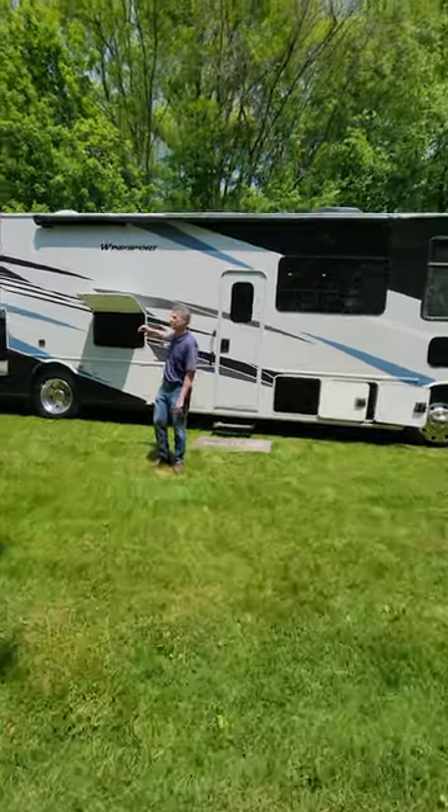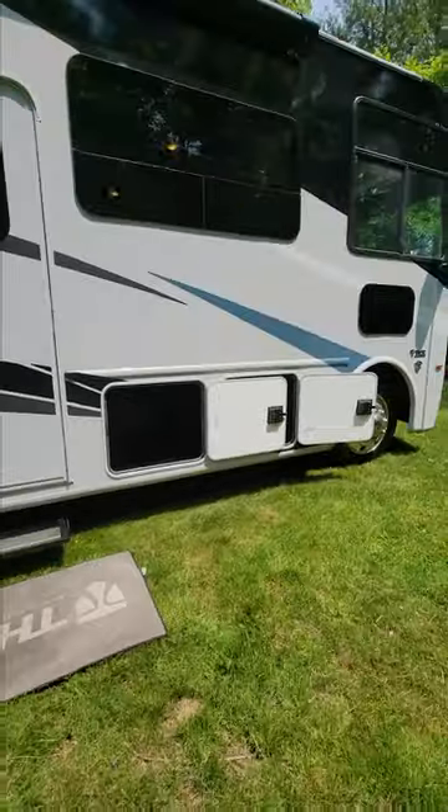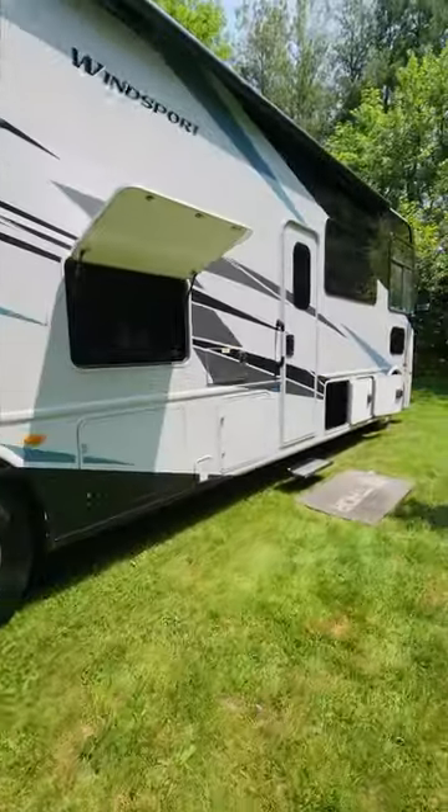Hi, it's Steve from Thor Motor Coach. The 2024 Winsport 34J — you are going to love it. 35 feet, 9 inches. It can hold over 4,000 pounds of gear.